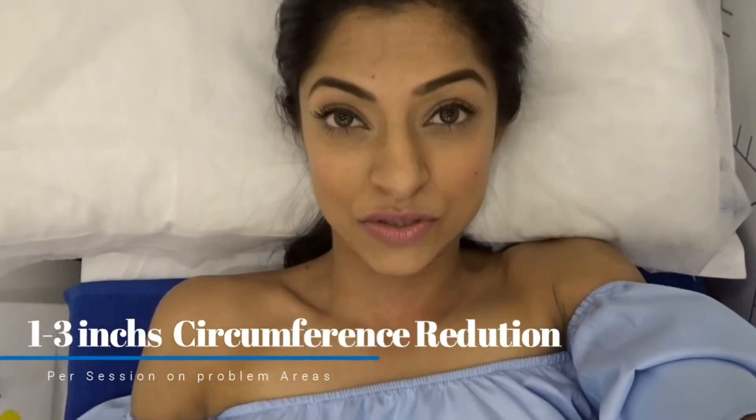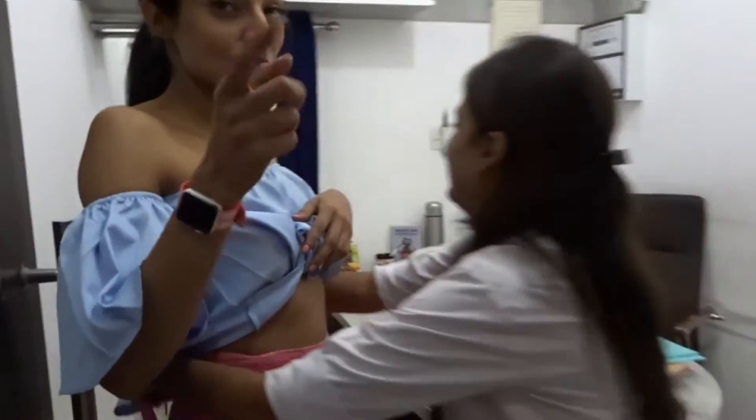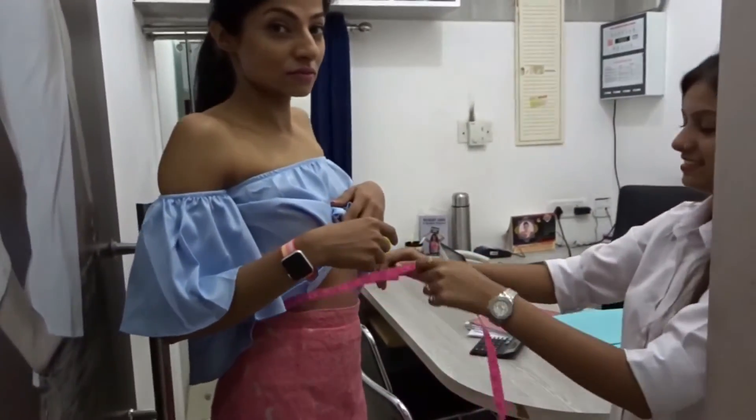So basically what cryo does is that there's a vacuum which will kind of pinch the fat pocket inside and there will be a physical freezing of the fat cells. Over a period of about two weeks you'll start to see the results, but the full-blown results come after 45 days, and you typically lose one to two inches per session. They have measured me before the session and let's see how it goes.